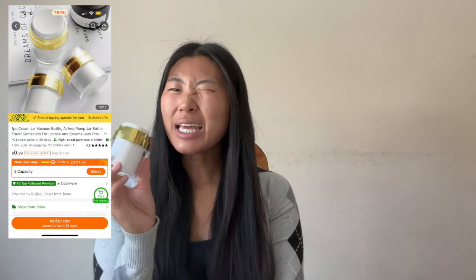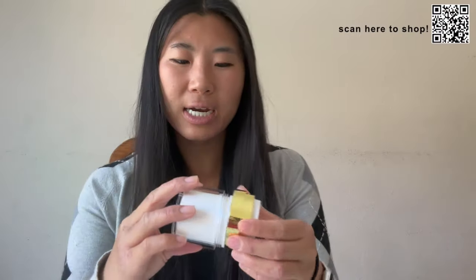Then I got this little cosmetic case — kind of like a lotion dispenser. You put your lotion in, screw it on, and press to dispense so it comes out without having to dip your finger in. I think it looks really nice, though the plastic feels a little cheap and it's a bit bulkier than I'd like for travel. Maybe I'll end up using this one at home, but I do like the idea of not having to dip my finger into my lotion. Originally $2.09 and with the discount you can get it for $0.39.